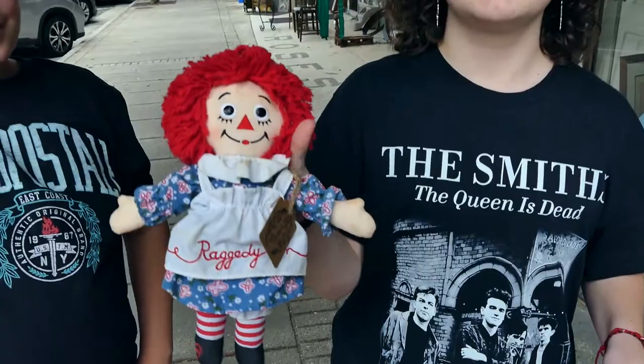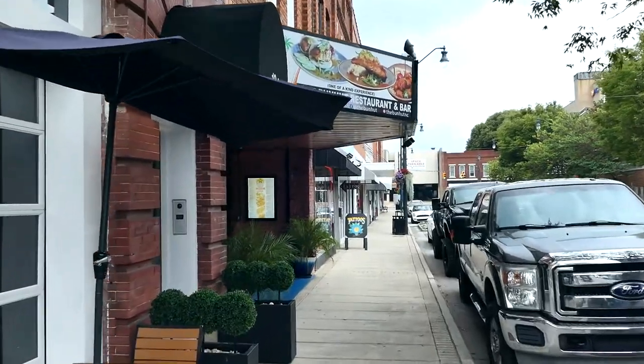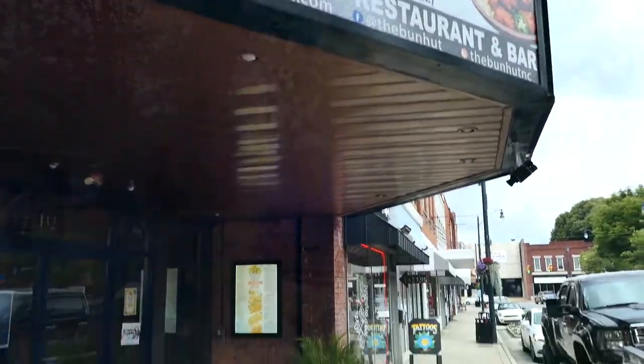You never know who you might run into, or what popular restaurant you might decide to eat at in downtown Ashbury. But don't take my word for it — come and visit for yourself, and you will be glad you did.